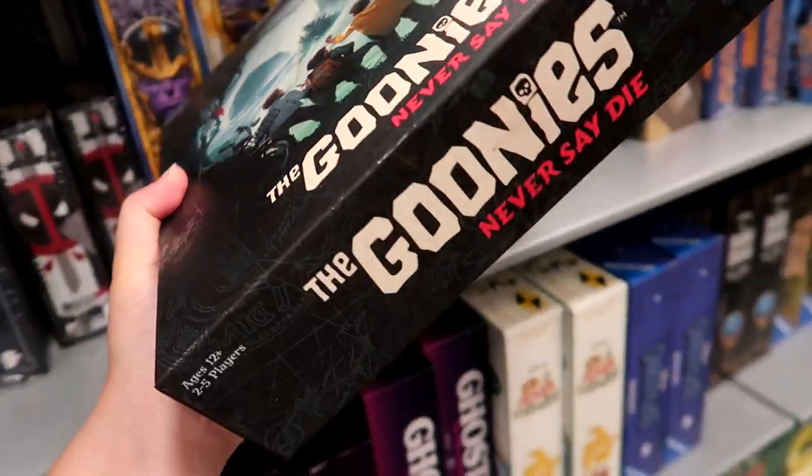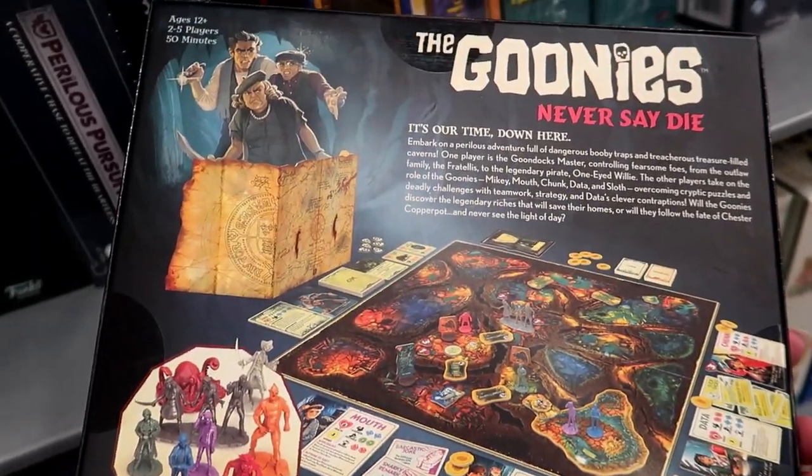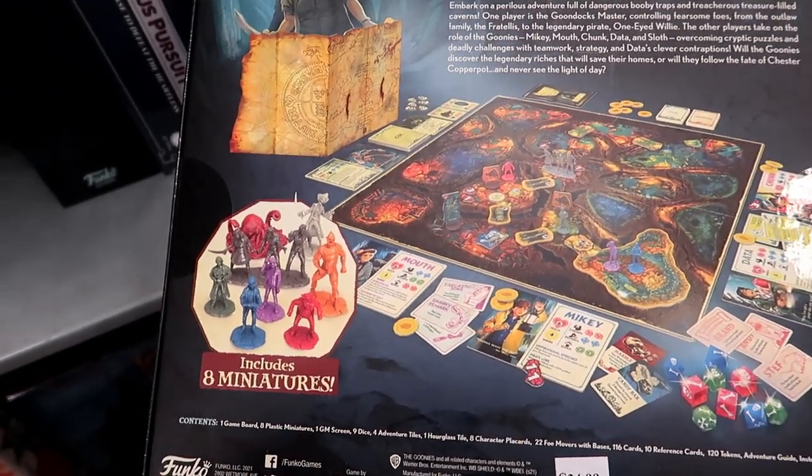As an 80s child, this is one of my favorite movies. $34.99. I had no idea.